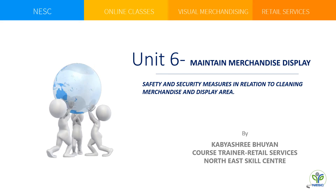Hello students, welcome back to NESC Skill Center online classes. I am Kabish Rivia, your course trainer from Retail Services. This is a continuation from the previous class on visual merchandising. Today we are going to study the top safety and security measures in relation to cleaning merchandise and display area from Unit 6: Maintain Merchandise Display. Let's begin.